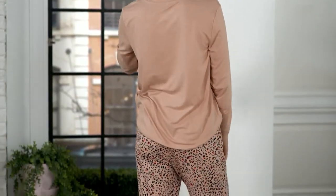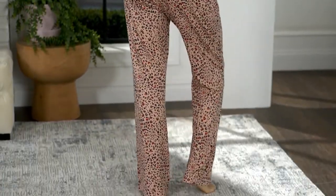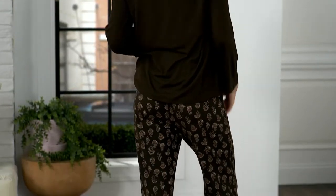This is another set where the top you could absolutely wear on its own. It's got this beautiful bell sleeve, which is I think why so many of you love it. And then you get the pants as well that also have a little bell to them, just a slight bell, so that they really fit and flatter.